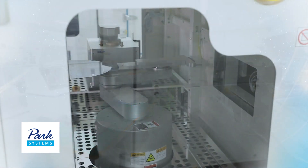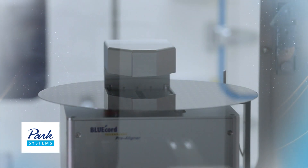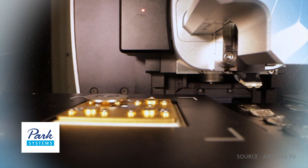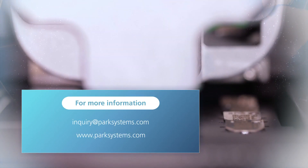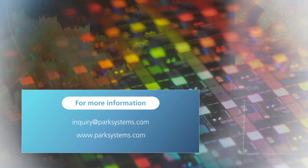Park Systems has taken the lead in the global nanotechnology market by developing world-class technologies. We hope they can pave a new path for the development of scientific technologies in the future. For more information, visit their website.